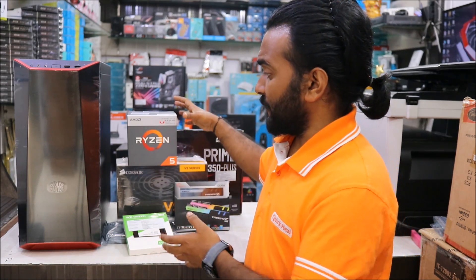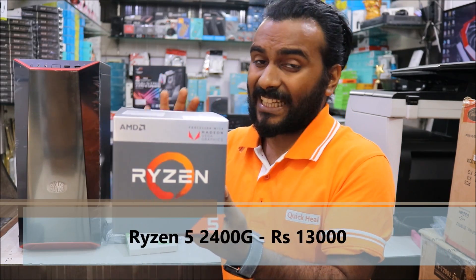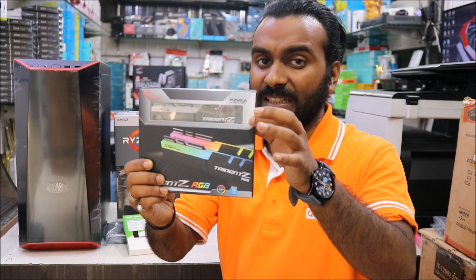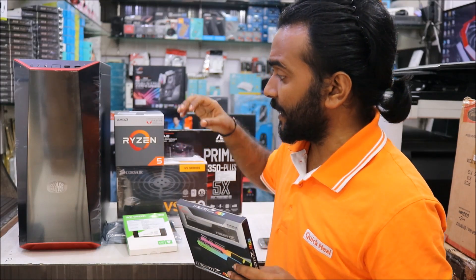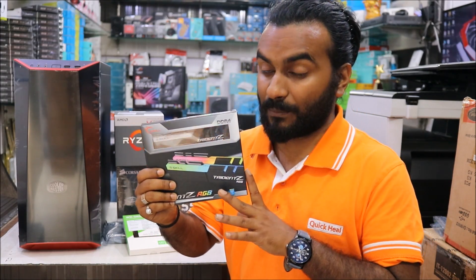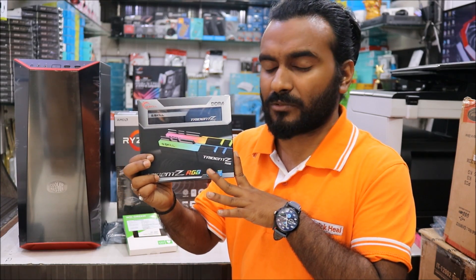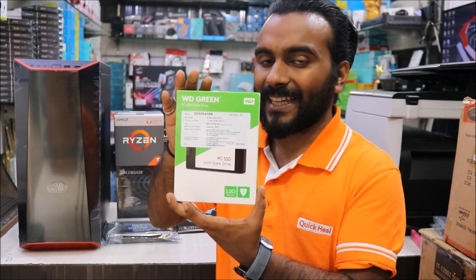Second, we have the processor itself — the Ryzen 5 2400G with integrated Radeon Vega graphics. Next comes the RAM. We really need faster RAM, so this is a 16GB kit containing two 8GB sticks at 3000MHz. We need faster RAM because the GPU is inbuilt — to get good graphics performance we really need a faster RAM. You can go for Corsair or G.Skill. This is 19,000 rupees for 16GB DDR4.